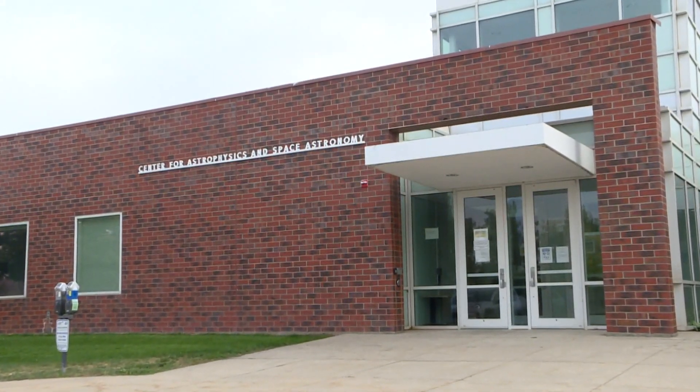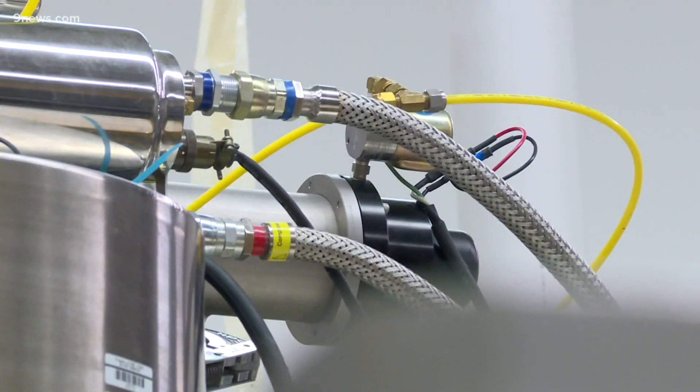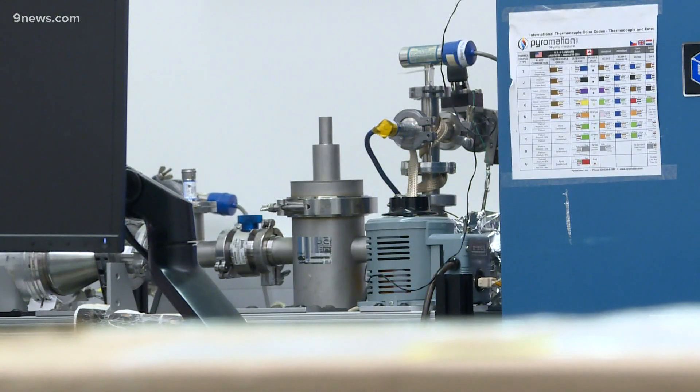This is called the high bay. If you take a step inside CU Boulder's Center for Astrophysics and Space Astronomy, all the noise from the labs gives you only a glimpse at just how busy the students are. We're pretty busy every time of year. For PhD candidate Erica Egan, there's one project that stands out.